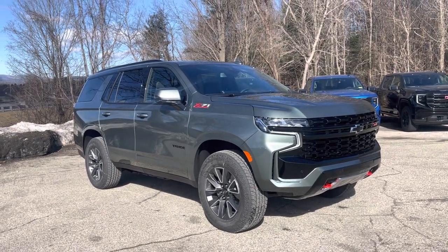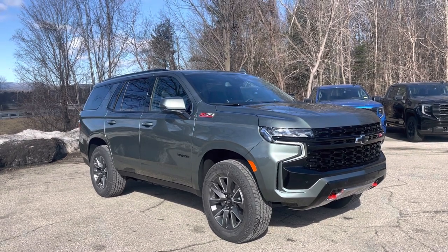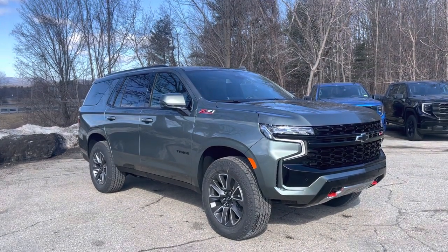Hello Colby, Justin Pill here with Alderman Chevrolet and Buick GMC in Rutland. This is that Tahoe that just came in with that sage silver metallic paint on it. Super cool look — one of the few Tahoes I've seen look like this.